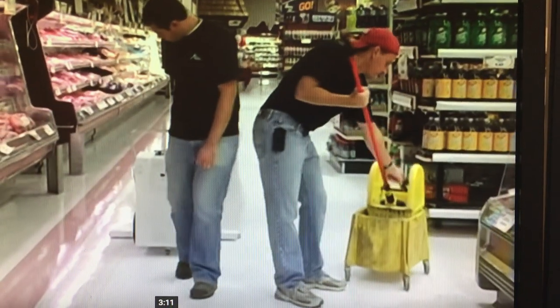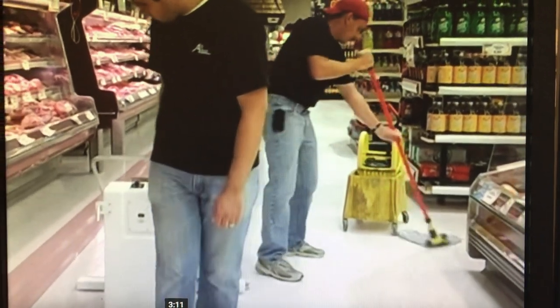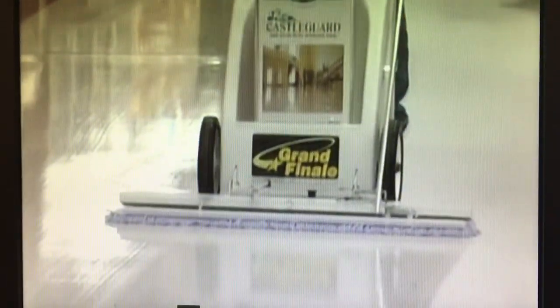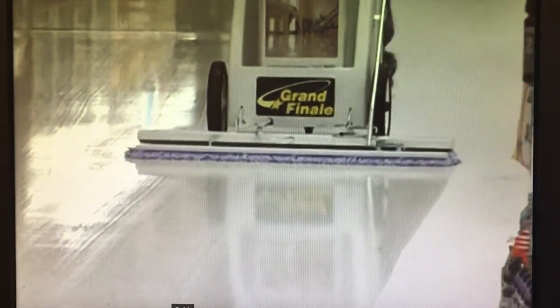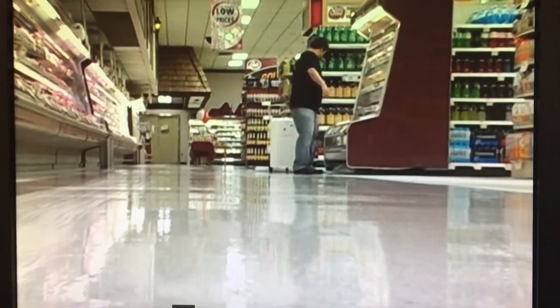Look how quick and easy the process is. How many men with mops do you think it would take to achieve this kind of speed? Do you think they could even put down this smooth and even a coat of finish? With the Grand Finale, you can put down three coats of finish and be on your way home as fast as three men can put on one coat with mops.